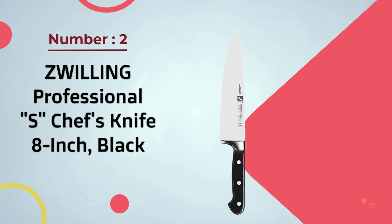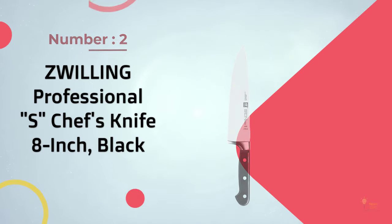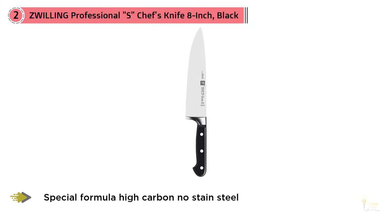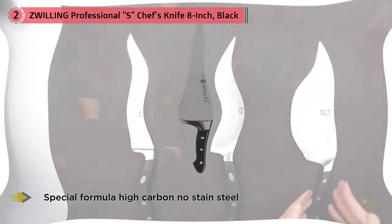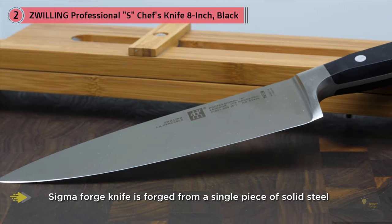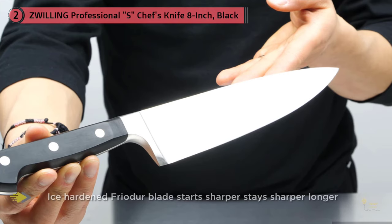Number two: Zwilling Professional S chef's knife, 8-inch, black. Zwilling J.A. Henckels is one of the largest knife makers in the world and has been around since the 1700s. They produce at least 24 different lines of knives. The Henckels Professional S is one of the top-tier lines and is manufactured in Solingen, Germany, where their core factories are located.